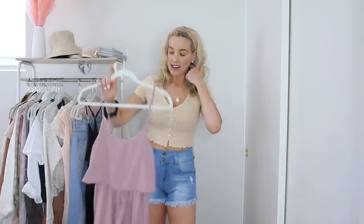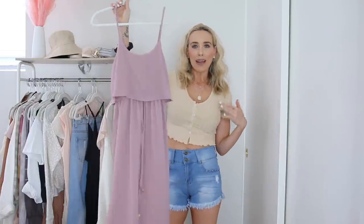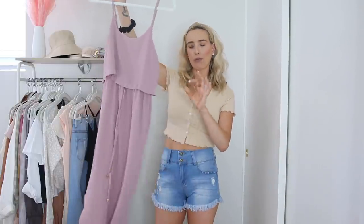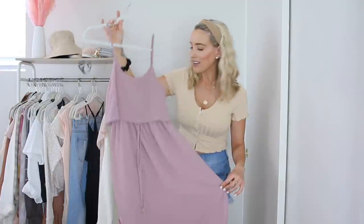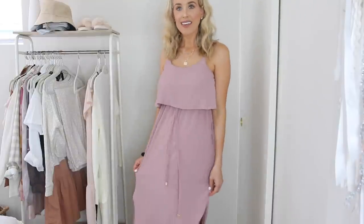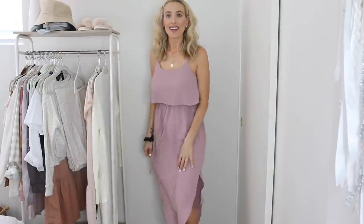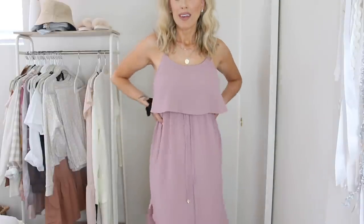Speaking of pastels, this maxi dress I found is a really beautiful mauve-plum color — it reminds me of what Meg wears in Hercules. It has a layered detail on the front and a little tie. It would be really beautiful if you were pregnant too. It has a higher cut on the sides so it's flattering on the legs, adjustable straps, and a stretch back. It's great for everyday wear in warmer weather, especially with sandals and a hat — you don't need a whole lot with a dress like this.